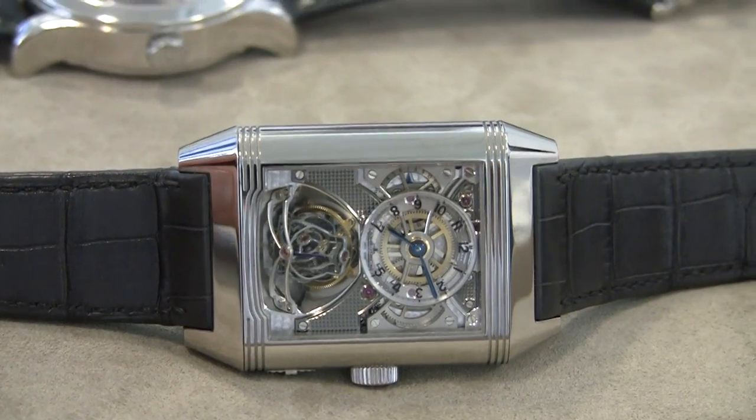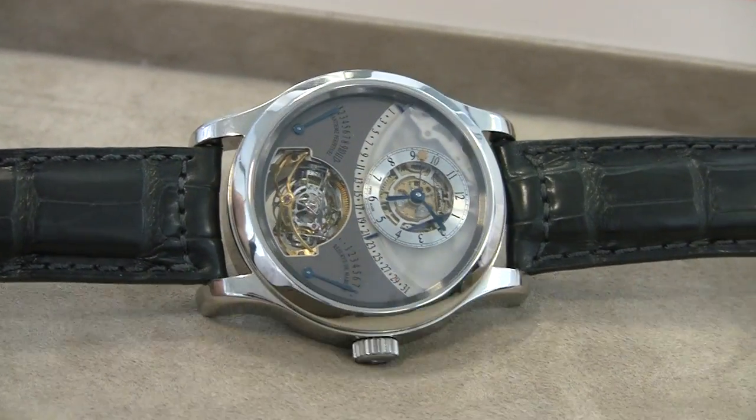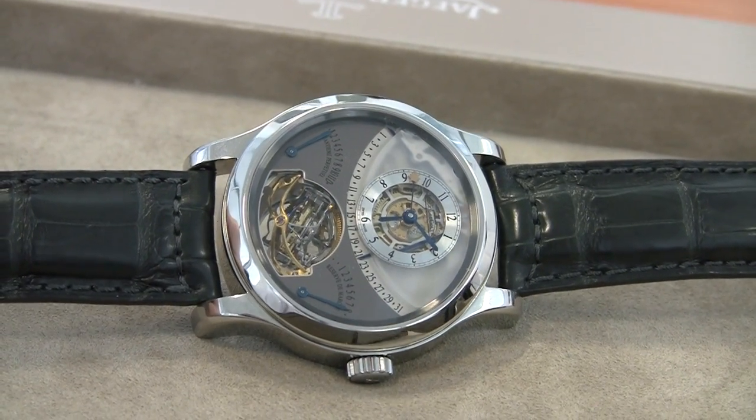I have not only the Jaeger-LeCoultre No. 2, but also the Jaeger-LeCoultre No. 1. These are the two watches that really kind of redefined the tourbillon.